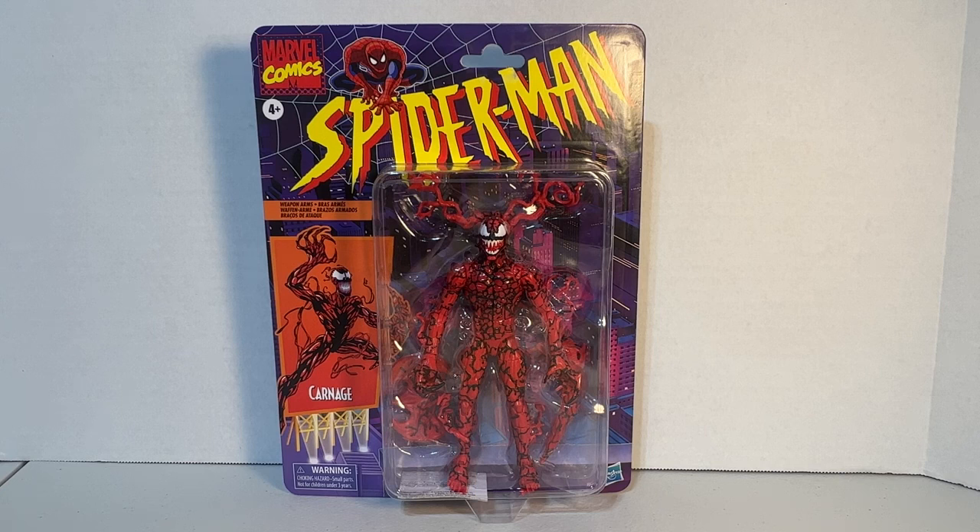Marvel Legends is gonna Marvel Legends, and the Venom being at Walmart is insane to me. But that's another video — in fact I already have a video out on that so if you haven't watched it yet go take a look.